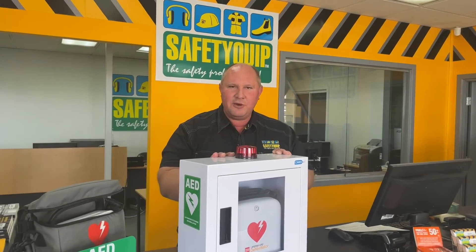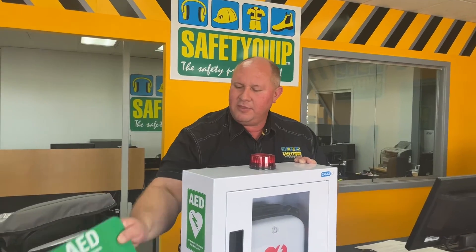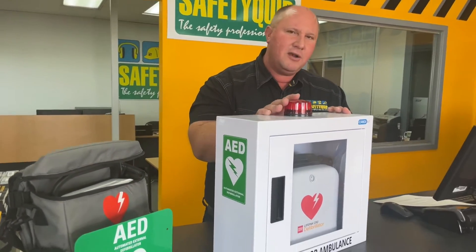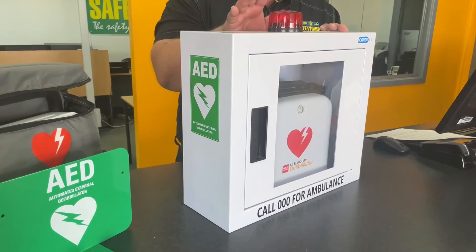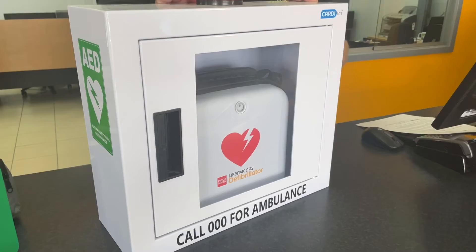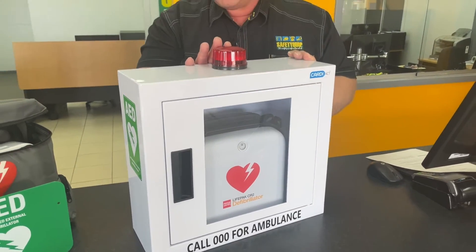When you're thinking about how to install it, there are brackets like this where the defibrillator hangs on the wall off the bracket. Another good way of storing the defibrillator is a cabinet like this. This particular cabinet has a flashing light and a siren that are activated when the door is opened. That's designed to attract attention to an event potentially unfolding and hopefully others can render assistance to the person that suffered the sudden cardiac arrest.